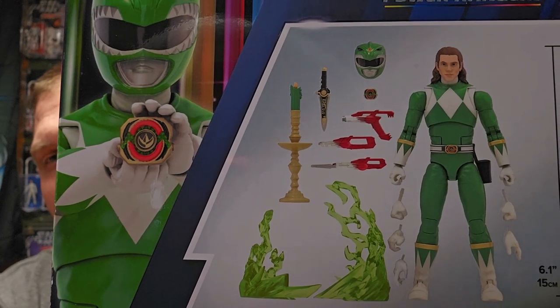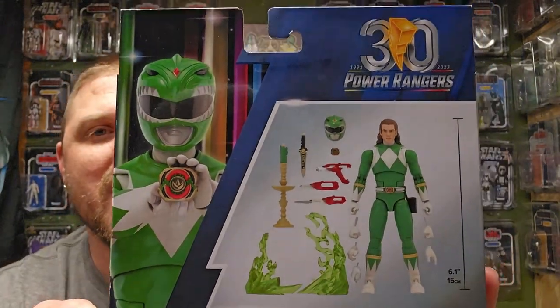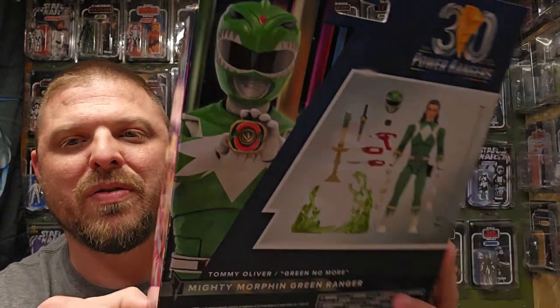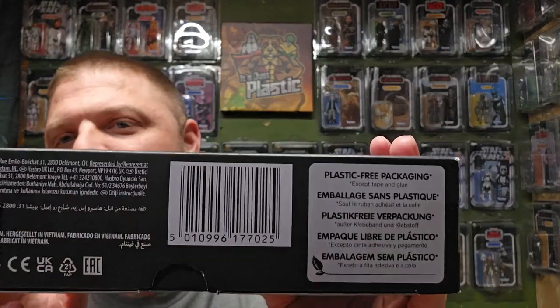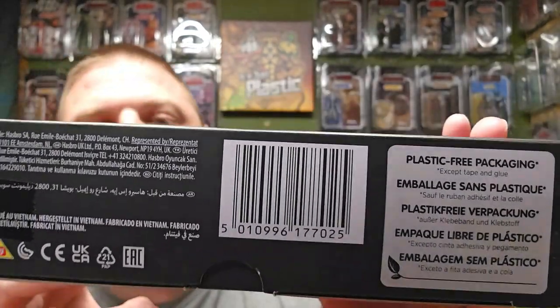This one's super cool — look at all the accessories. I love the green candle; it's fantastic that they finally gave us one. I know there are lots of customs out there. There's the barcode if you're looking for it. Super cool to finally have this one. I'm only missing one ranger and I just pre-ordered her today — that's Kimberly, the Pink Ranger.